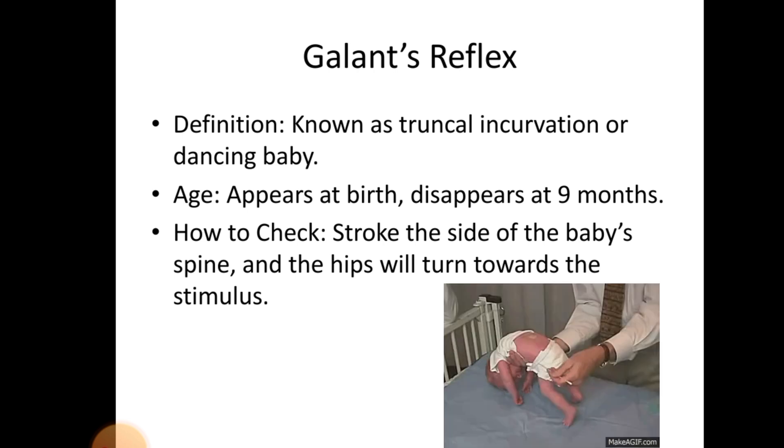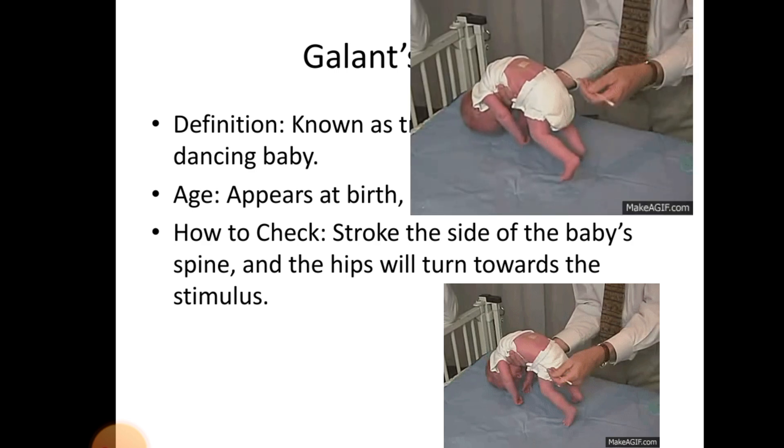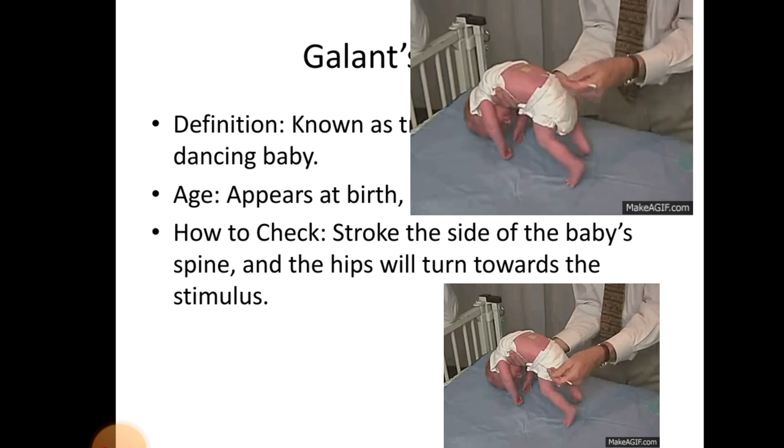Gallant Reflex. Definition — known as truncal incurvature or chancing baby. Age: appears at birth, disappears at 9 months. How to check: stroke the side of the baby's spine and the hips will turn towards the stimulus.